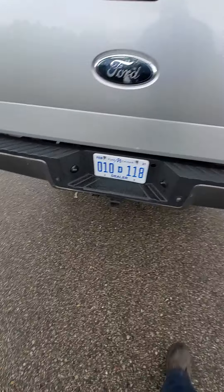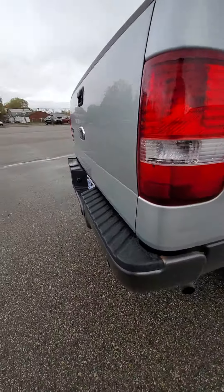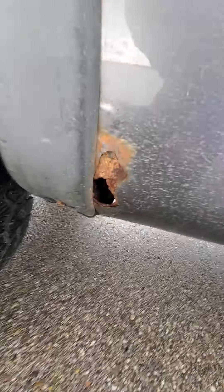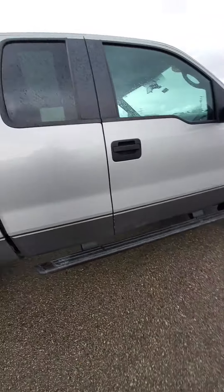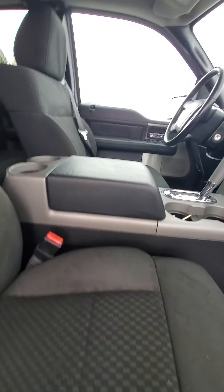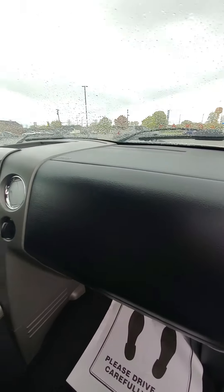A couple small dents on the tailgate. Inside of the box looks pretty decent. Got your towing set up.